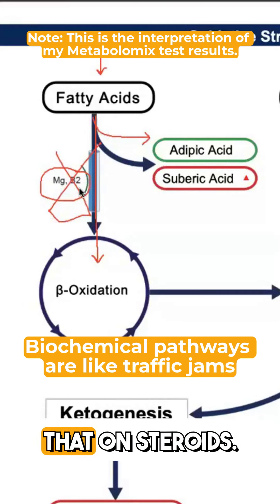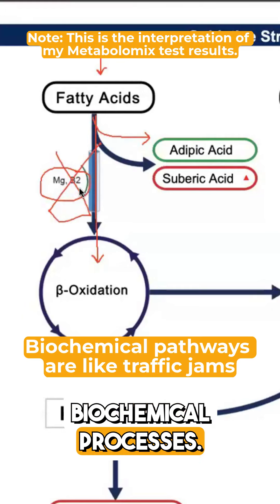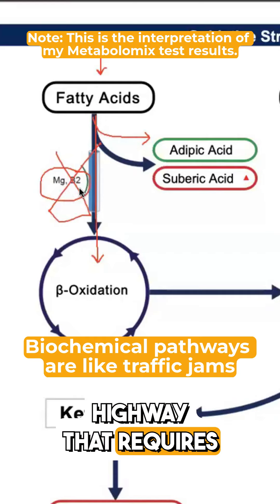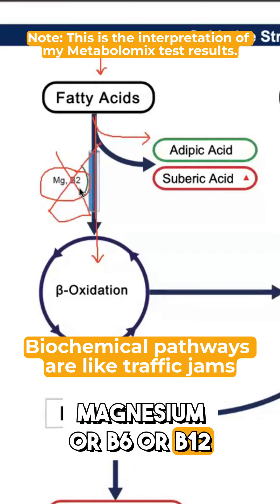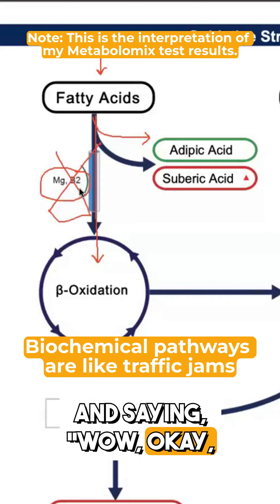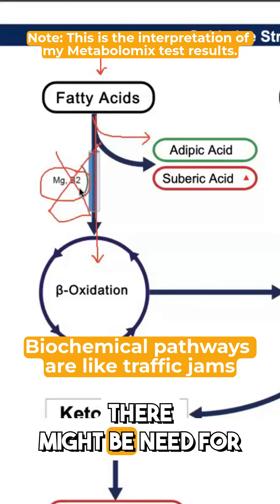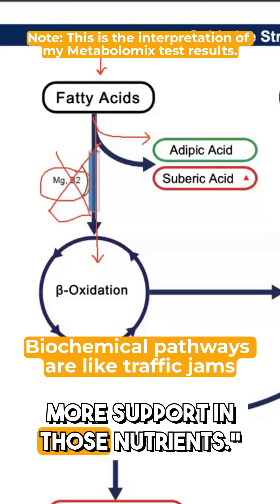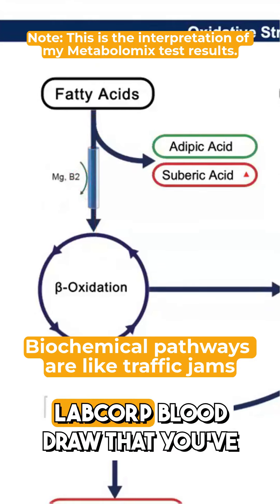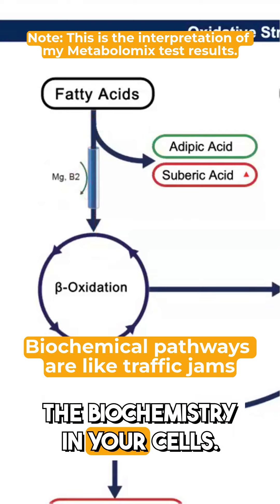It's kind of like that on steroids — we are doing that throughout the entire biochemical processes. We're looking at every traffic highway that requires magnesium, B6, B12, or any of these nutrients, and we're adding it all together and saying these highways are backed up, which probably tells me there might be more need for support in those nutrients. And it's also possible to have these needs with a normal lab core blood draw, because we're looking at the biochemistry in your cells.